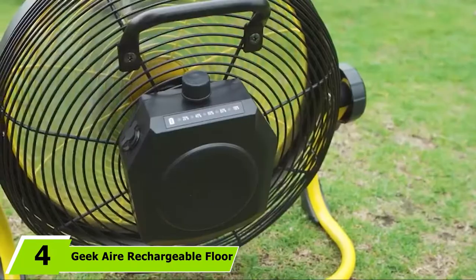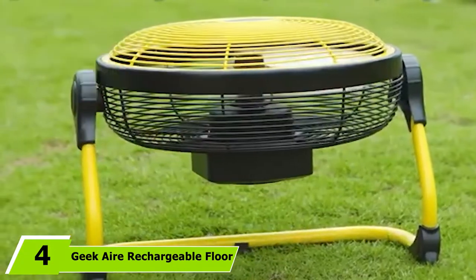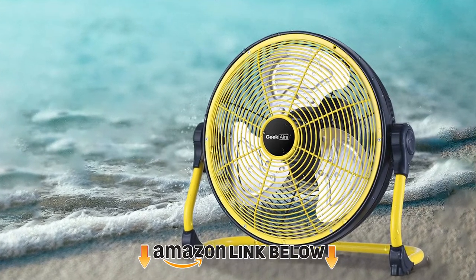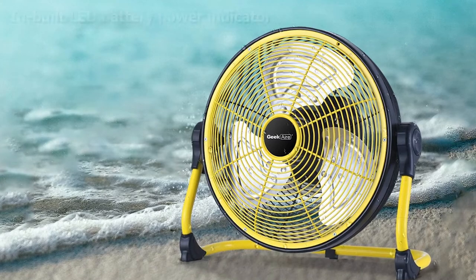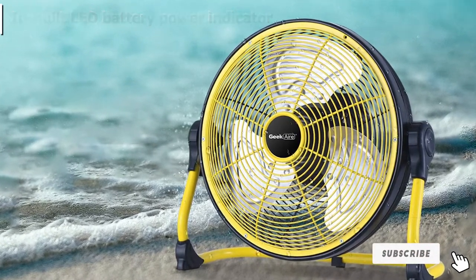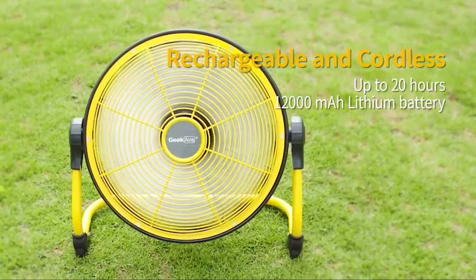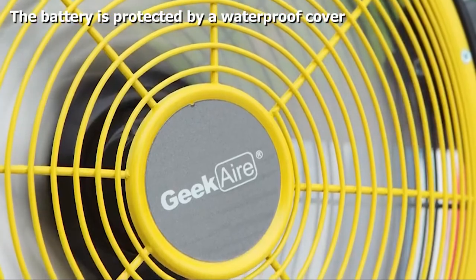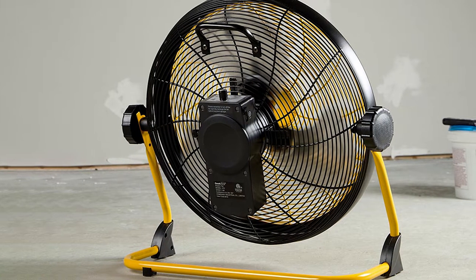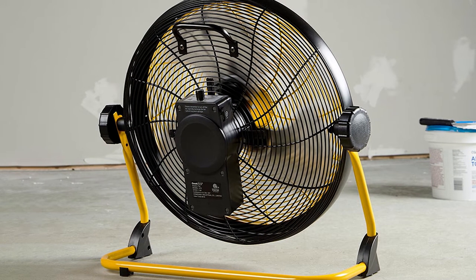Next at number 4, we have the Geek Air Rechargeable Floor Fan. Aerodynamically designed and integrated with a brushless DC motor, this portable camping fan produces strong air circulation while virtually making no noise. It uses a 12,000 mAh battery with the latest fast charging technology that needs only 2 to 3 hours to charge completely. The portable design and stability make it an ideal appliance for all outdoor events. It uses a pitch propeller blade design that produces a soft and comfortable breeze, with the body and blades both made from sturdy metal material with a painted surface for durability and a high-quality feel.